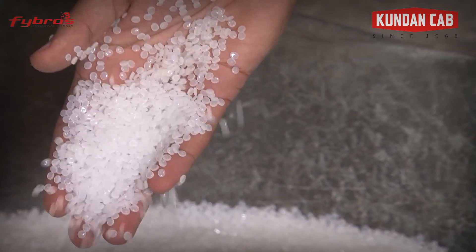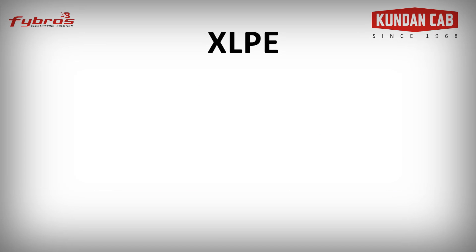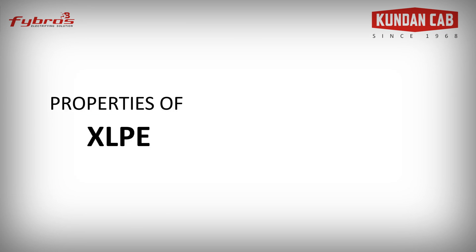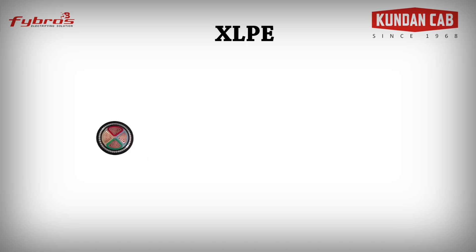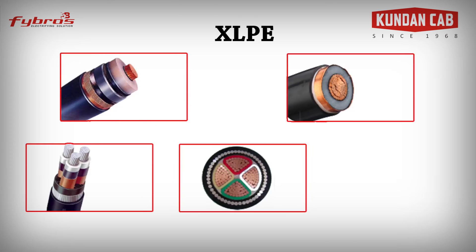XLPE is an abbreviation of cross-linked polyethylene, or vulcanized polyethylene. It is a thermoplastic material which has a strong resistance to deformation at higher temperatures. XLPE has excellent electrical, thermal, mechanical, and chemical properties. These cables are widely used by customers, replacing conventional cables that use PVC as insulating material.